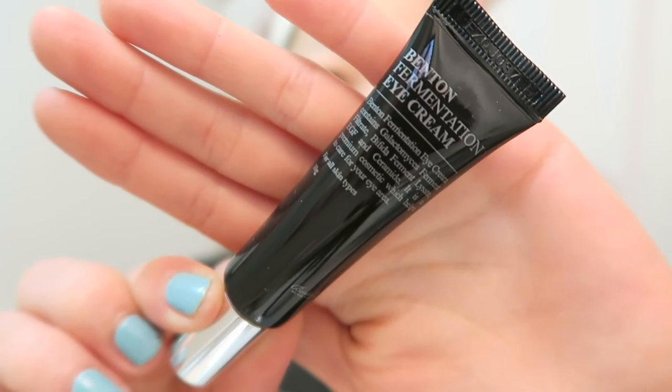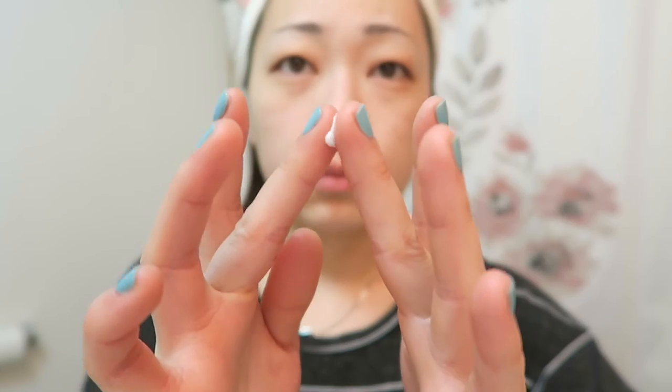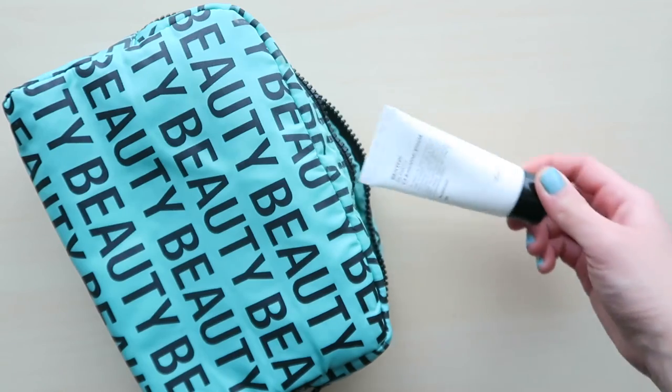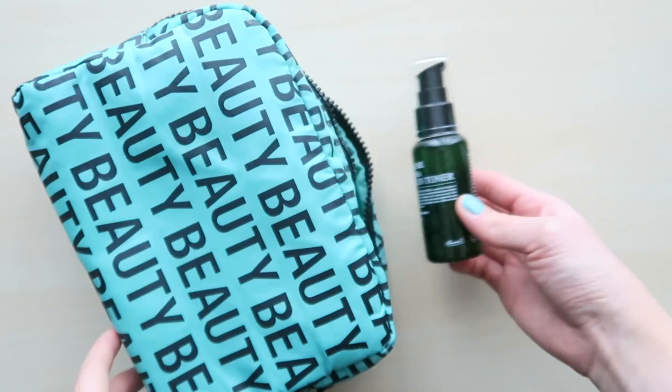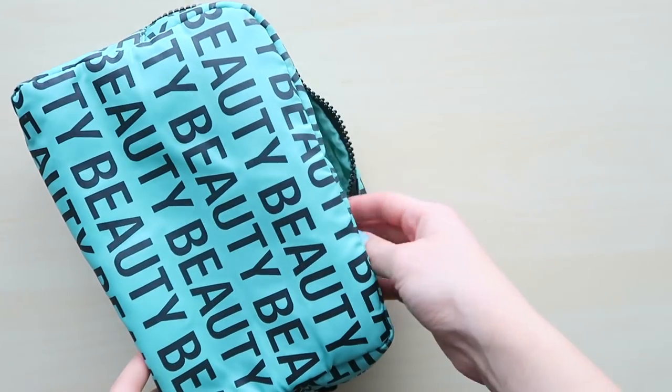Lastly, moving on to the Fermentation Eye Cream. The cream does come out a little bit hard, so you'll just have to warm it up with your fingers. After using it for about a week and a half, I did notice that it helped reduce my dark circles. What's great about this set is that not only is it travel-friendly, but it contains natural high-quality ingredients that help your skin glow on the go.